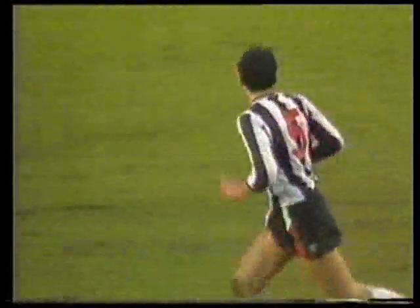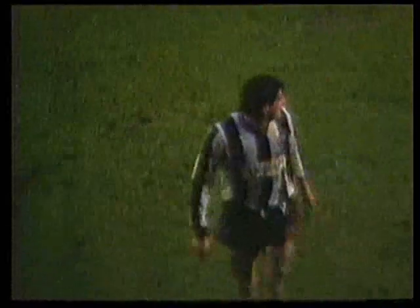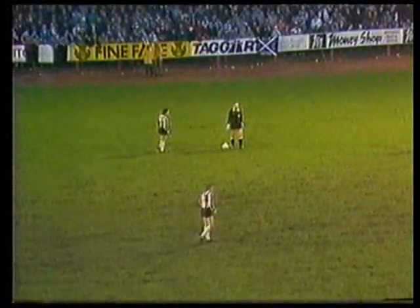The Fernland want to make a substitution. They're going to bring off Stuart Biddy — he's taken a knock. There's Biddy limping off. The replacement: Steve Morrison going on, number 14.